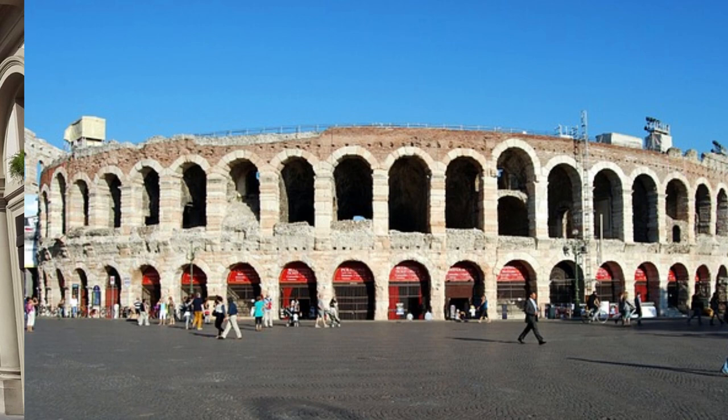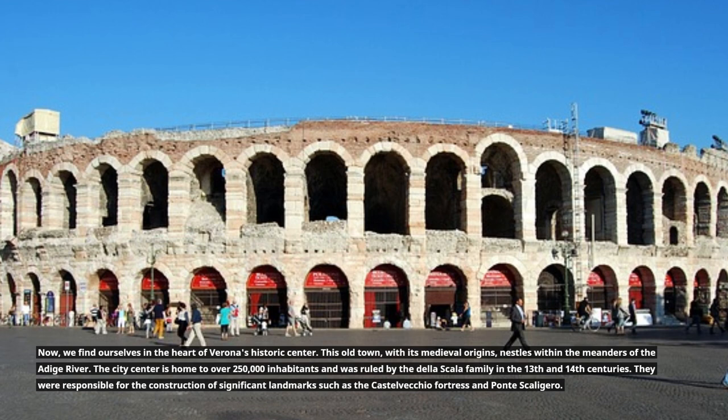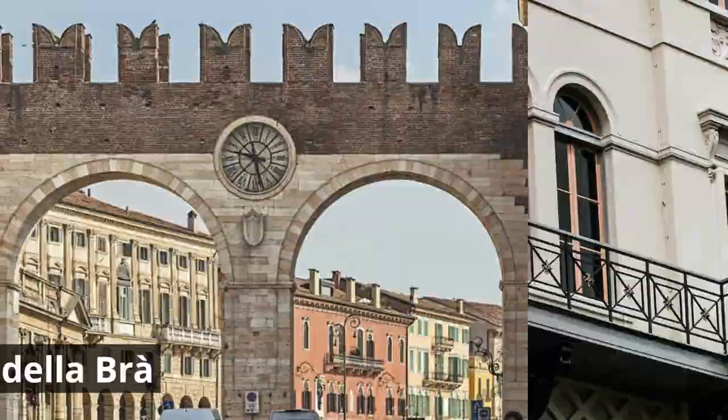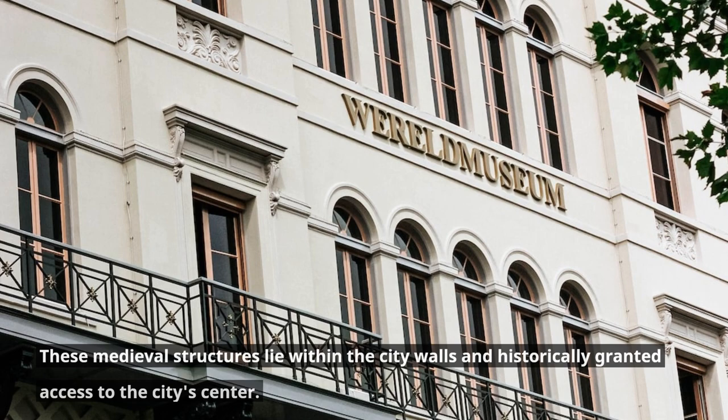Now we find ourselves in the heart of Verona's historic center. This old town, with its medieval origins, nestles within the meanders of the Adige River. The city center is home to over 250,000 inhabitants and was ruled by the Della Scala family in the 13th and 14th centuries. They were responsible for the construction of significant landmarks such as the Castelvecchio Fortress and Ponte Scaligero. These medieval structures lie within the city walls and historically granted access to the city center.